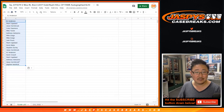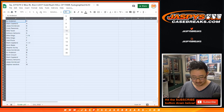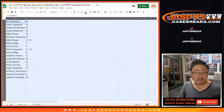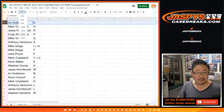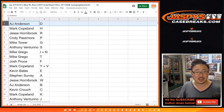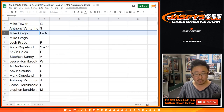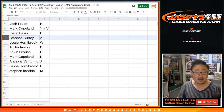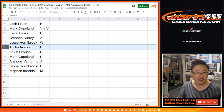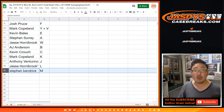You guys know where that comes from? D. All right. A.J. with D in break 66. Mark with H. Jesse with R. Cody with P. Mike with G. Anthony with S. Grego with I, N, T. Josh Pruce with the letter F. Mark with Y plus V. Kevin with E. Steven with A. Jesse with W. A.J. with B. Kevin with C. Mark with K. Anthony with J. Jesse with L. Last spot Mojo. And Steven K. with M.